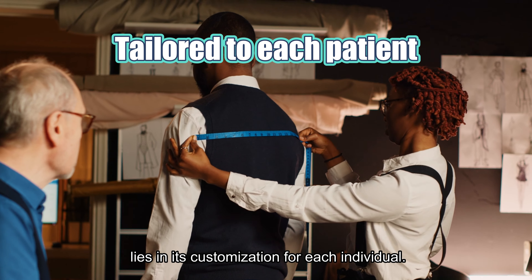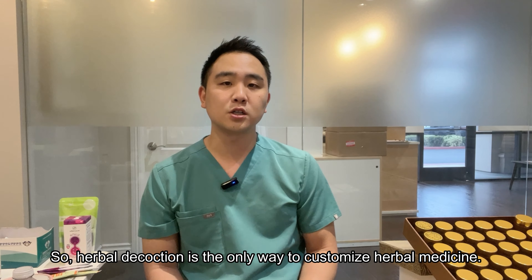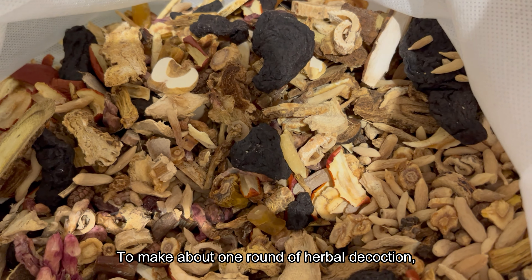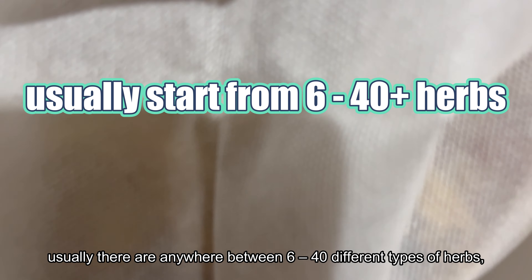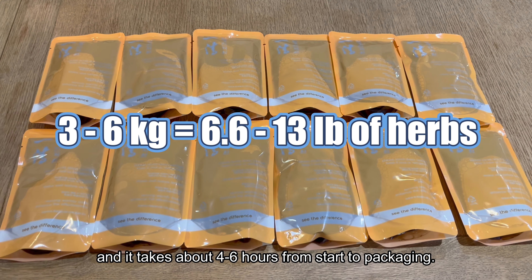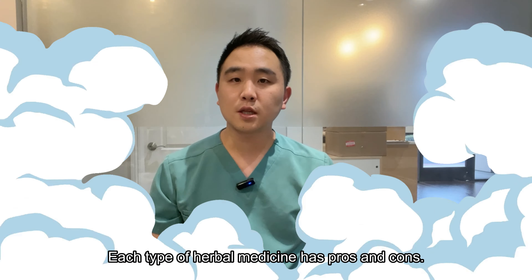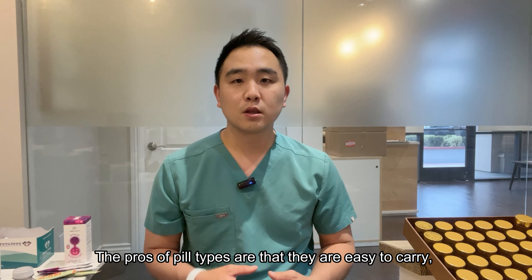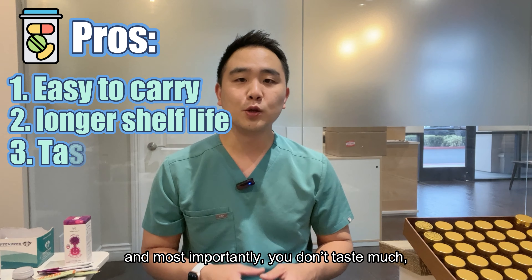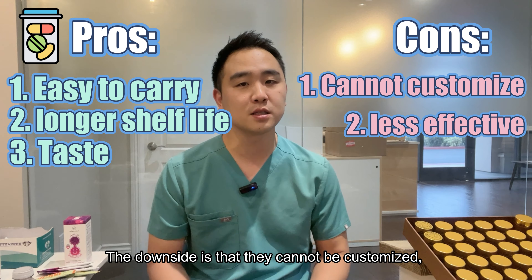To make pills, capsules, and paste, we need to produce them in large quantities. Because of this, we can only make these types for popular formulas that can generally apply to a large population. But the power of herbal medicine lies in the customization for each individual. Even with the same symptoms, the root cause is often different, so herbal decoction is the only way to customize herbal medicine. To make about one round of herbal decoction, there are usually anywhere between 6 to 40 different types of herbs, and about 3 to 6 kilograms of herbs are used. It takes about 4 to 6 hours from starting to packaging.